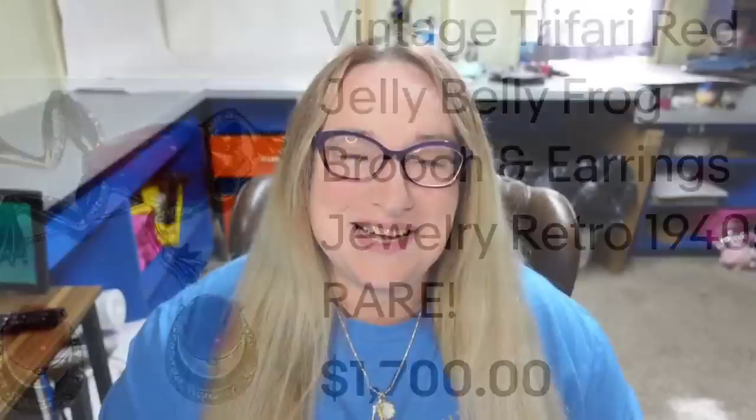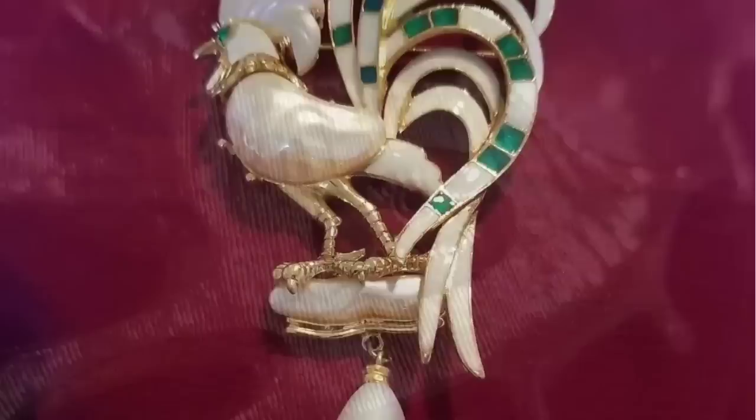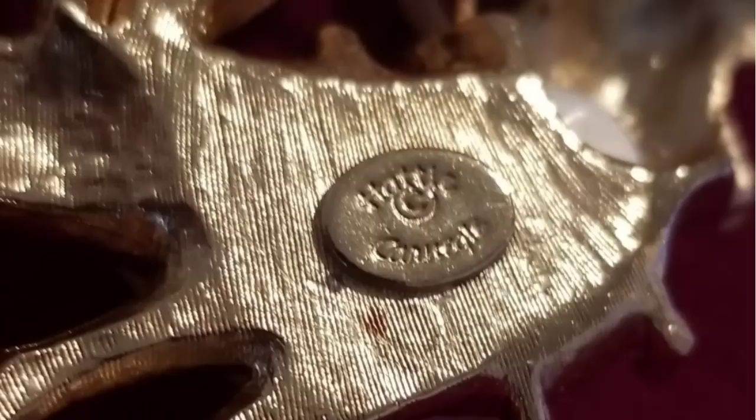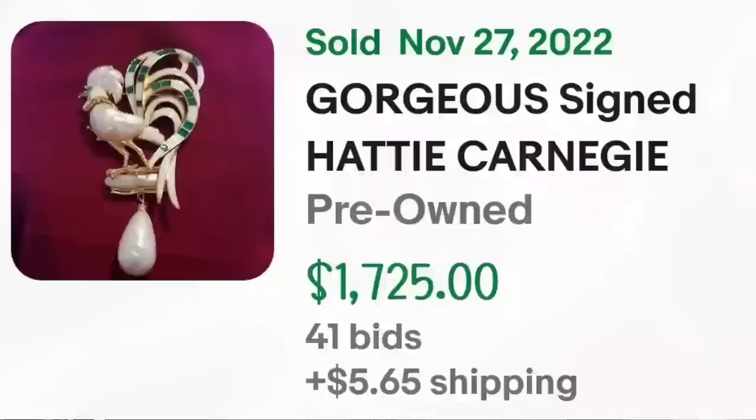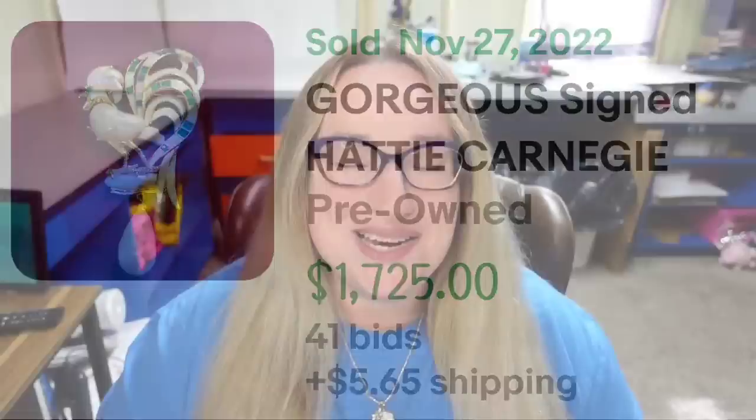Up next is another designer I absolutely love — most of her pieces are money — and that is Hattie Carnegie. This is a gorgeous signed Hattie Carnegie vintage rooster chicken enamel pearl brooch. It was an auction, got 41 bids, and sold for $1,725. Here you can see that rooster up close — a really pretty piece with enamel as well as pearl. Most Hattie Carnegie pieces are clearly marked Hattie Carnegie on the back.